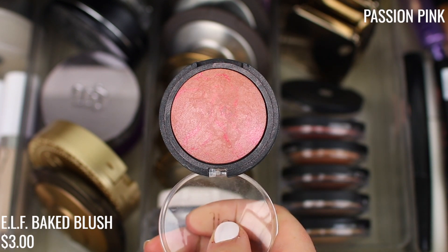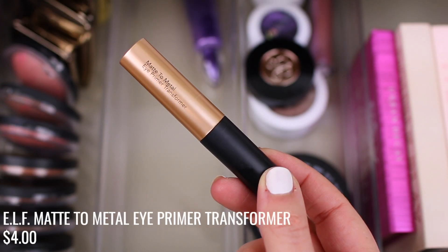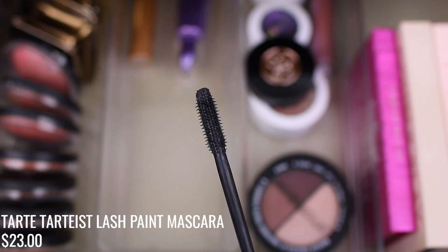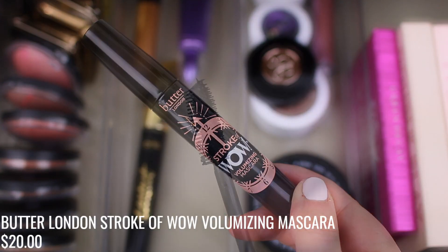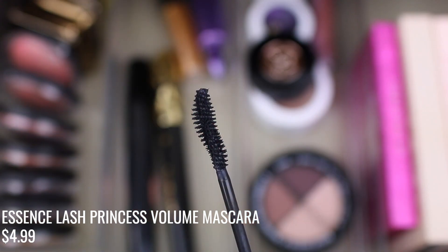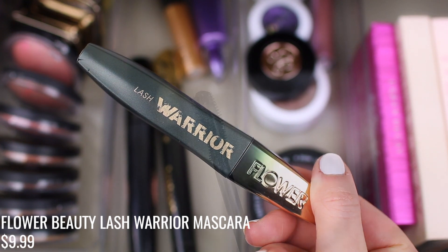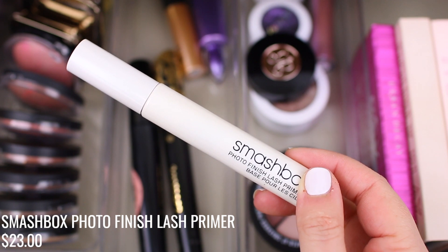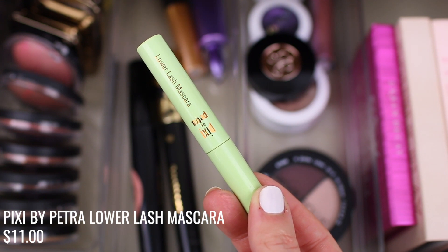Moving on to eye products. Of course I have my Urban Decay eyeshadow primer potion and my e.l.f. matte to metal eye primer transformer. For mascaras, I'm finishing up the Tarte Tartist Lash Paint — I'll probably be done by month's end. I have the Butter London Stroke of Wow, which I just opened recently so it'll last a few months. The Essence Lash Princess is my favorite go-to everyday mascara, and I also love the Flower Beauty Lash Warrior for more fluffy lash days. I'm not sure about the Smashbox lash primer — I'll test it one more month. And I've really been enjoying the Pixi Lower Lash Mascara for my bottom lashes.